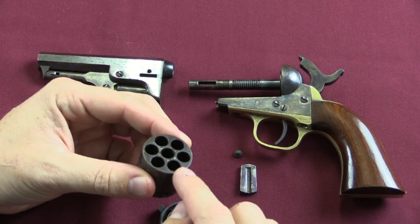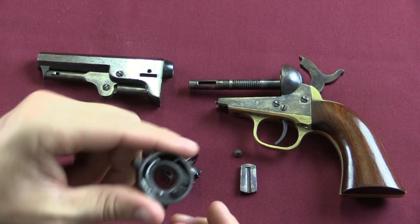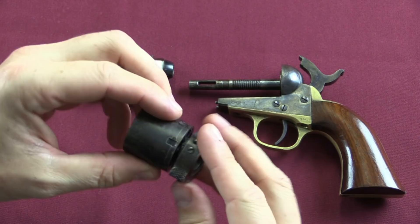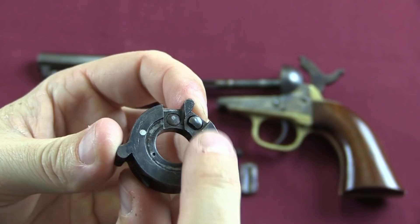What you would do is load cartridges from the front of the cylinder down in, so their primers would be visible in the centre of the cylinders here. And then the real heart of the conversion is this ring. They milled off the back of the cylinder so that this ring would fit on like so. And then what this ring did was give you a firing pin.